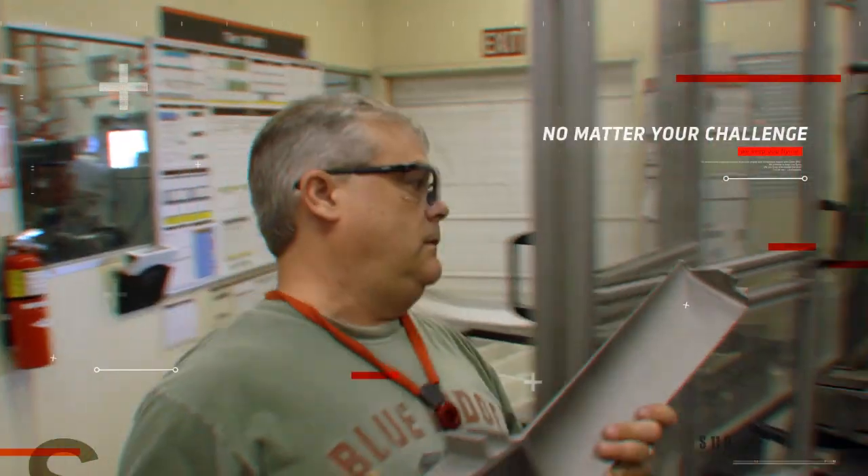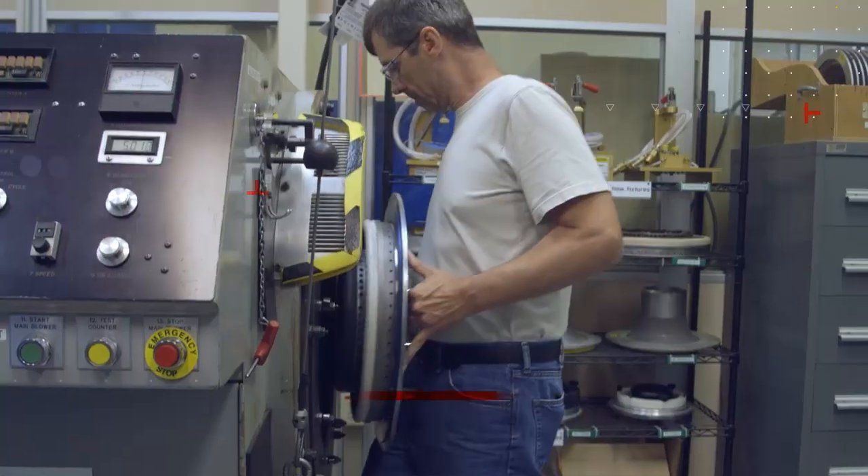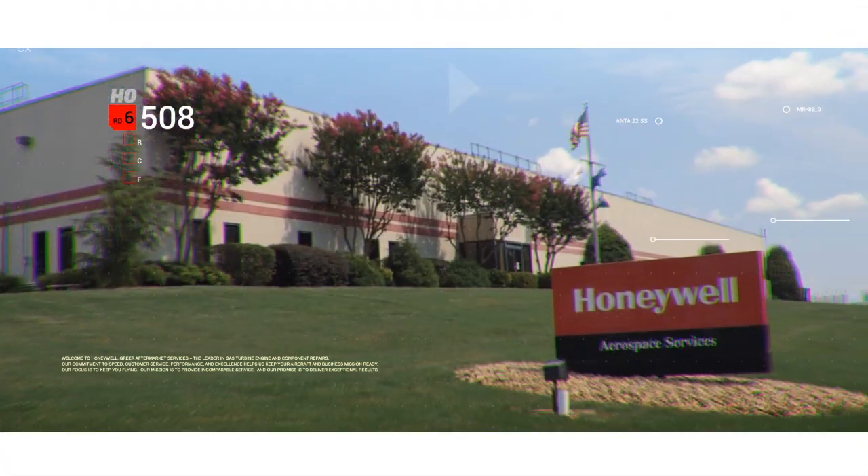No matter your challenge, you can trust your engine and component repairs with Greer AMS. We promise to keep you flying. We are Greer Aftermarket Services, and we are unstoppable.